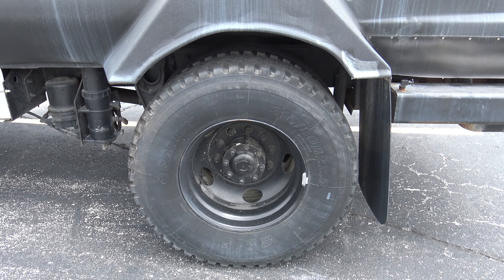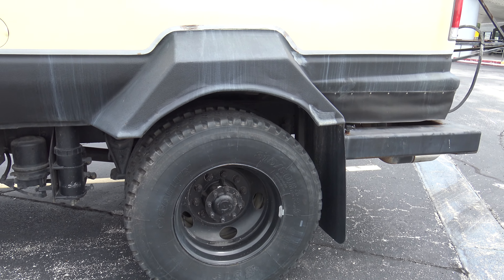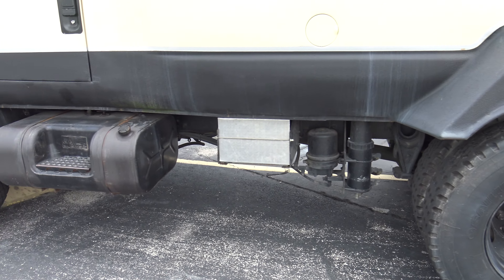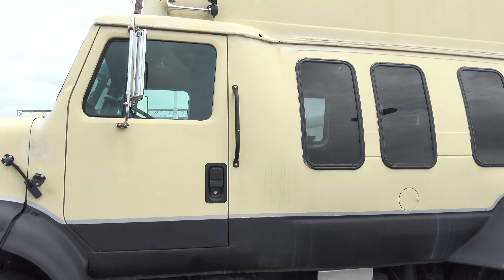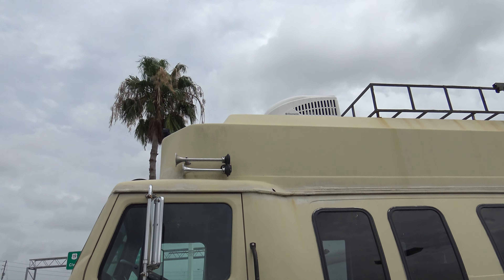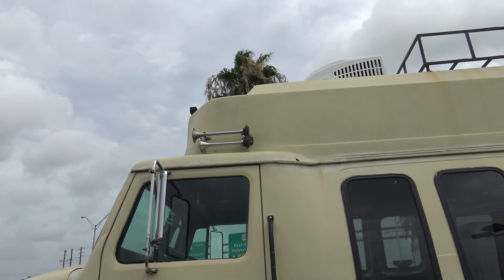Them big tires — 315 ADR 225. Those are like semi truck tires. I bet it drinks diesel fuel. It's got the air horns, though those aren't even Hadley's.